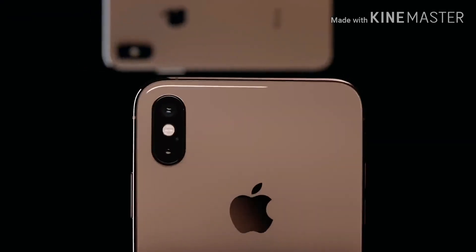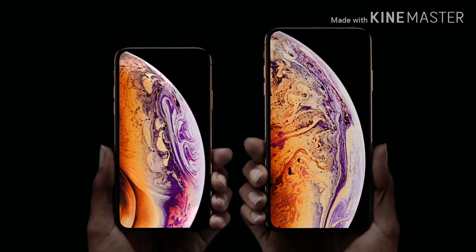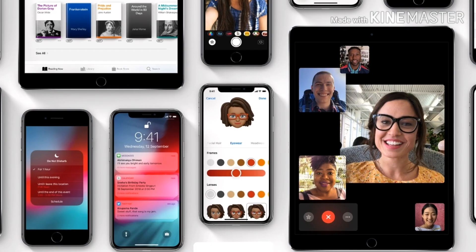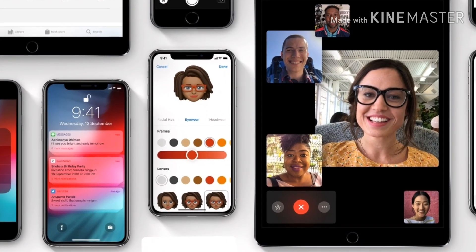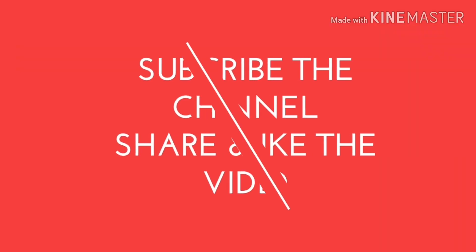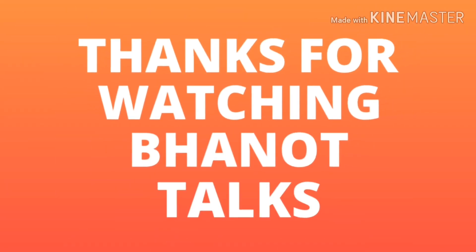These were the simple steps to activate eSIM support on Airtel and Jio. Similar steps apply if you are residing anywhere in the world, provided that your country and operator support eSIM. I hope you liked the video — follow these steps, activate eSIM on your iPhone, and let me know any doubts in the comments below. Please subscribe to the channel and share the video. Thank you for watching — bye!